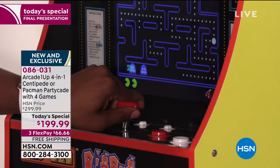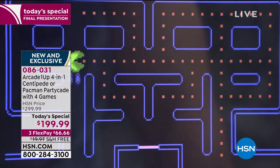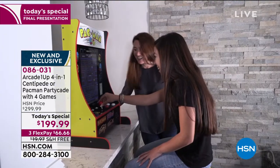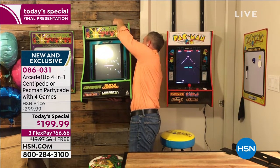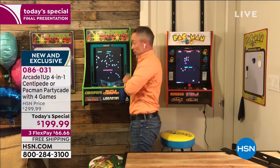Only the PartyCade offers that. You can play tabletop. You can wall mount it. You can hang it over the door. And you're not just getting one video game — each machine has four games built in, and they're the iconic originals. All the Centipede ones are originally from Atari. I already put it back on the wall. You can do this.